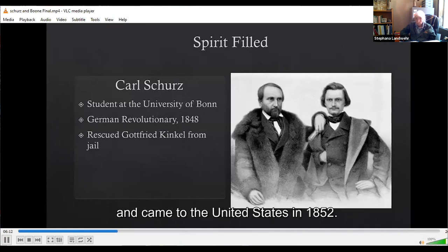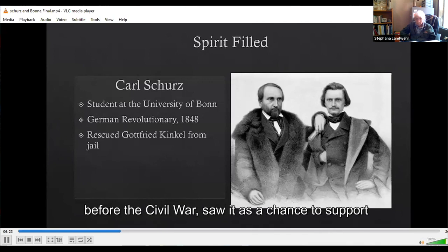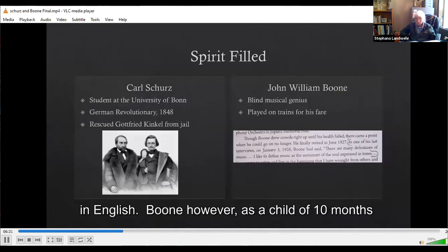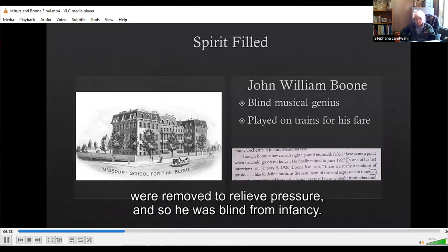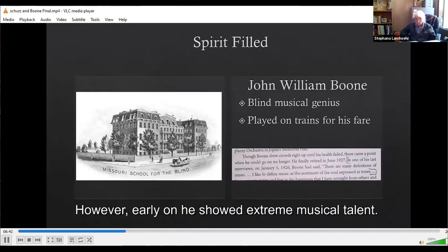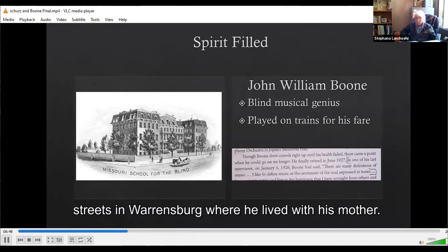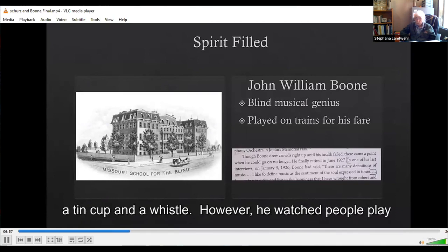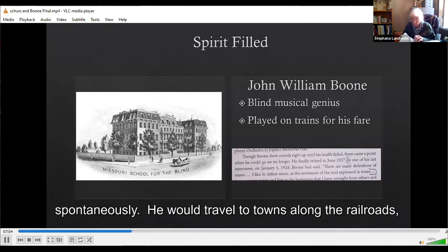Scherz studied and gauged situations before the Civil War, saw it as a chance to support freedom for slaves, learned English, and obtained a law degree. Boone, however, as a child of 10 months had an illness called a brain fever. His eyes were removed to relieve pressure, and so he was blind from infancy. Early on he showed extreme musical talent. As a child he had a band of children who played in the streets in Warrensburg, where he lived with his mother, who was a house servant. He played a tin cup and a whistle, but he watched people play the piano and would sneak in and try it himself — he could play without any instruction, spontaneously.